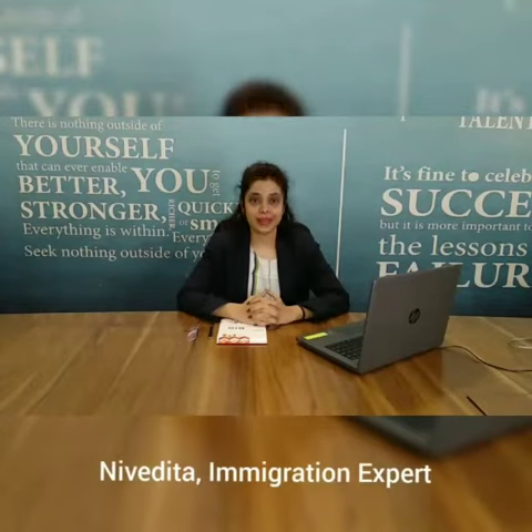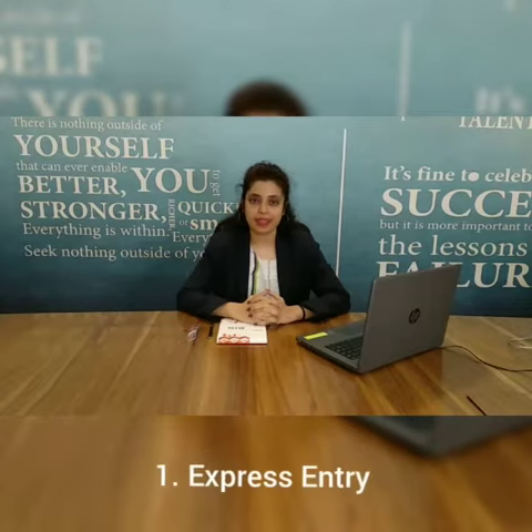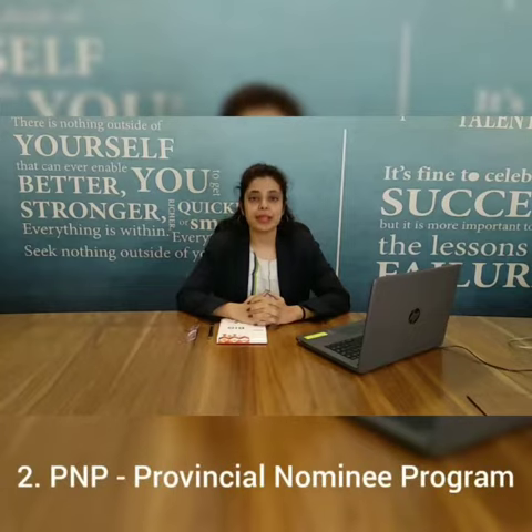Hello everyone, today I'm here to explain the complete process of Canada PR in Help Overseas. There are two gateway ways for Canada PR: one is through Express Entry, and another is through PNP, which is